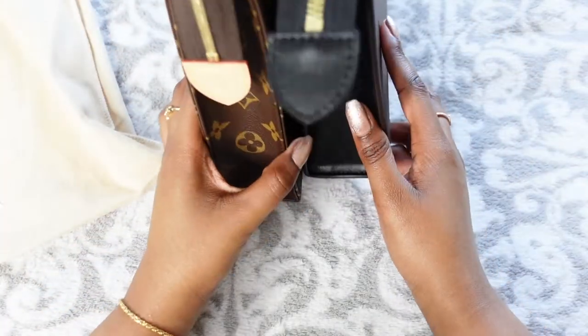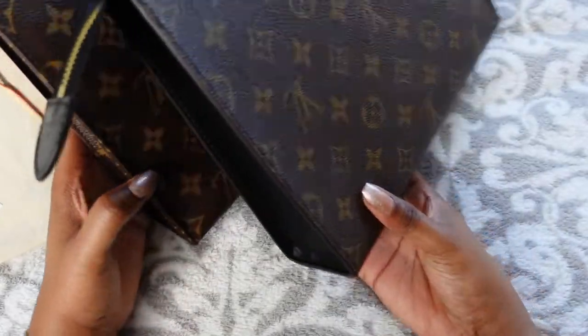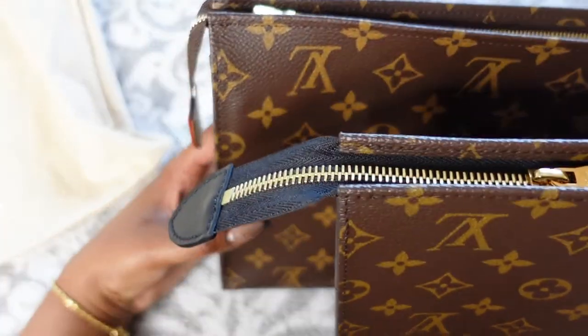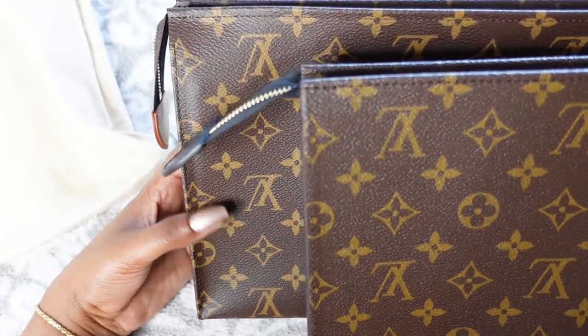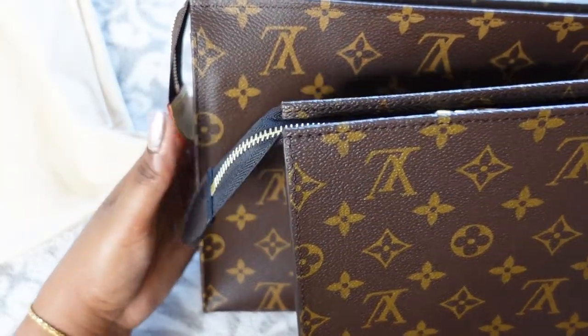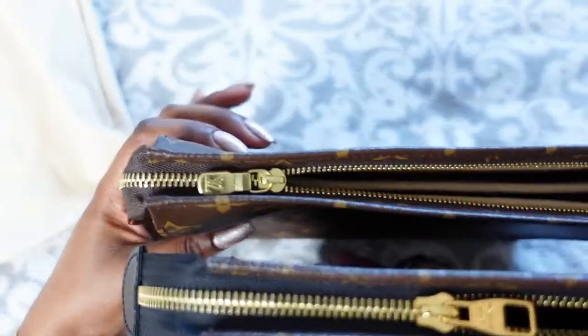Maybe because the Toiletry Pouch tab stays down a bit more it feels longer, whereas the Posh Toilette tab sort of sticks out. I guess that might change over time, or maybe it's because of the zip.